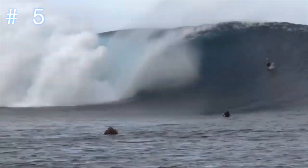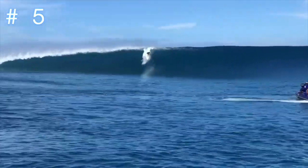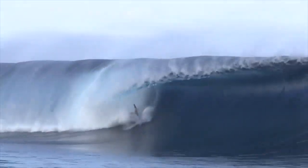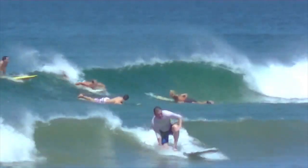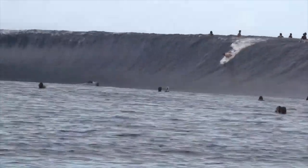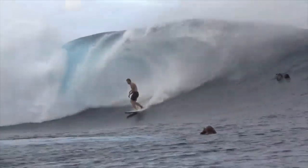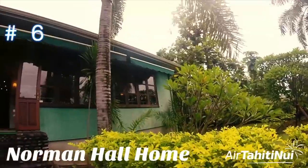Number five on the list is surfing in Tahiti. If you haven't surfed before and you're interested in learning, you are in luck. There are a few surf schools in Tahiti that offer instruction for first-timers, beginners, intermediate, and advanced surfers. Lessons can be private or held in small or large group settings, and all equipment is provided in some of the packages.